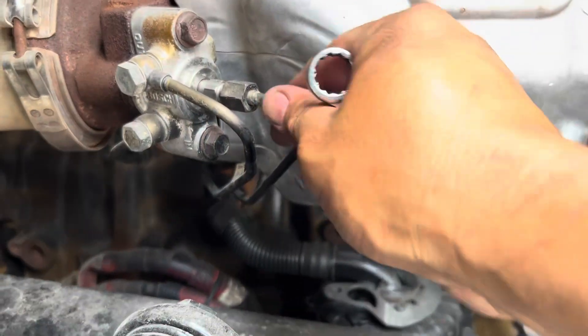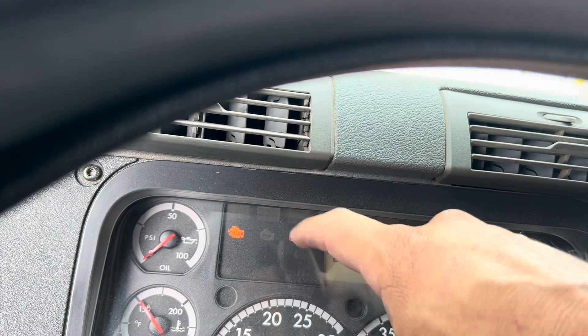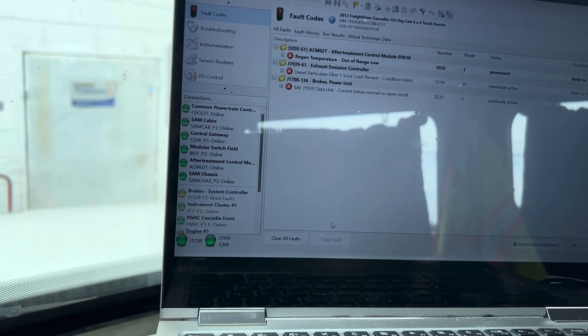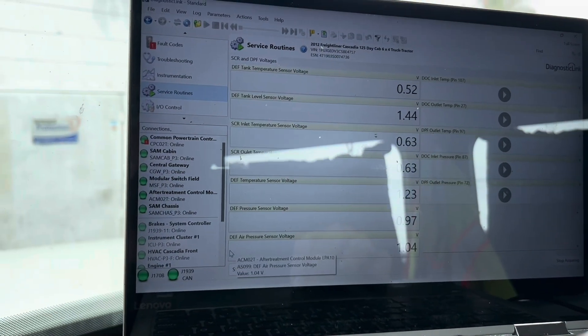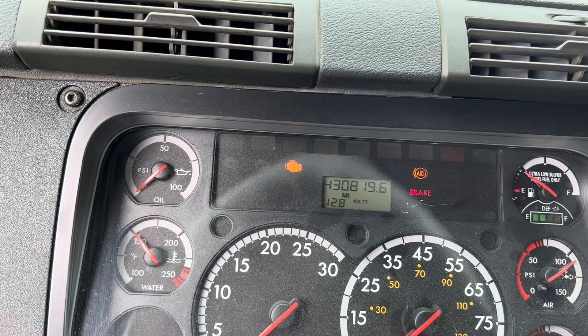We're all done and secure. Let's go ahead and do a regen and check the numbers. We still have the code for regen temperature out of range — it's active, so we're still getting a check engine light. I'm going to do a quick clear on the codes temporarily — it may come back or it may not. We also have no communication to the MCM, so I'm going to cycle the key. It appears we had a small communication issue between the MCM and CPC, but everything seems to be coming back online.